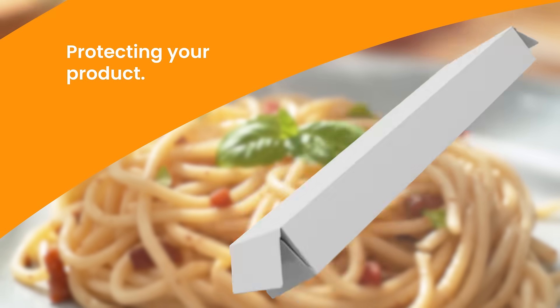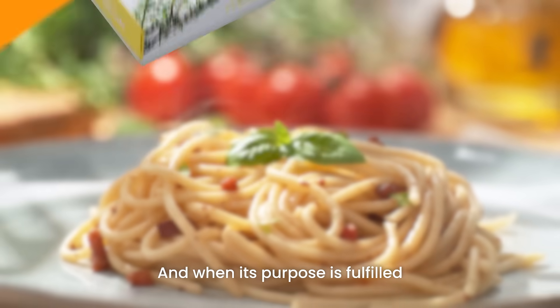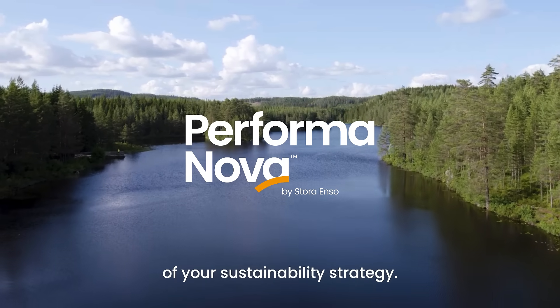Protecting your product, strengthening your brand, and when its purpose is fulfilled, it's fit for recycling. Make Performa Nova a natural part of your sustainability strategy.